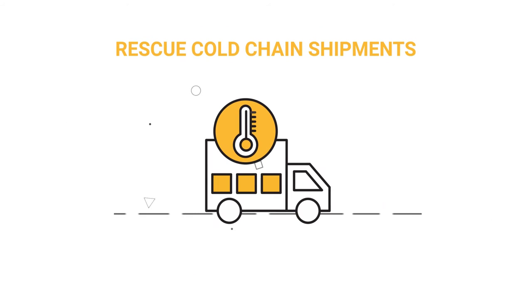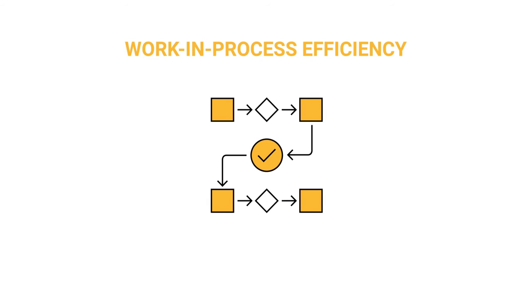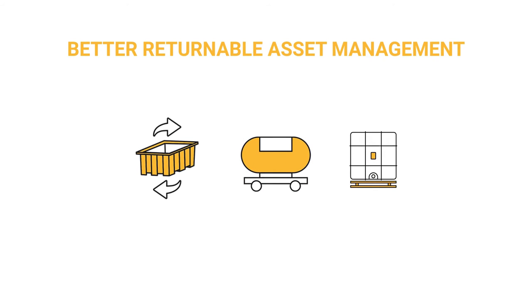Intervene on time to rescue cold chain shipments at risk, deter theft or tamper, improve work and process efficiency, and better manage inventory or returnable assets such as bins, pallets, tanks, or trays.